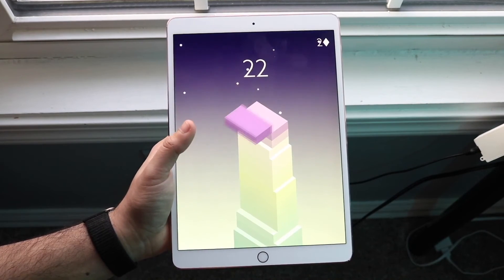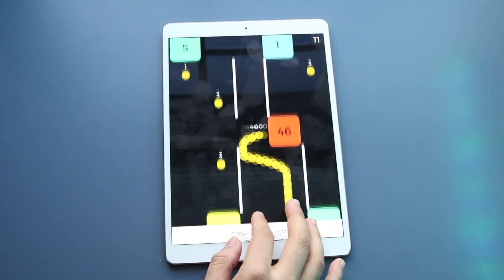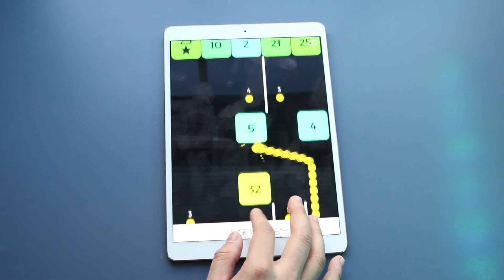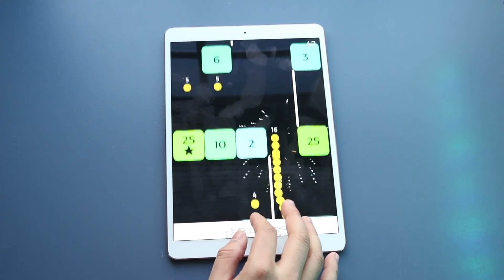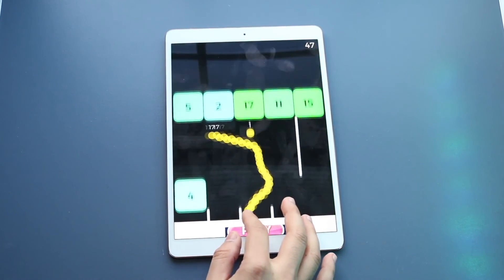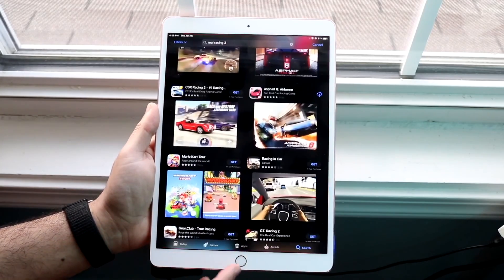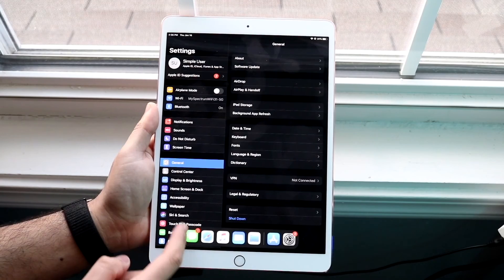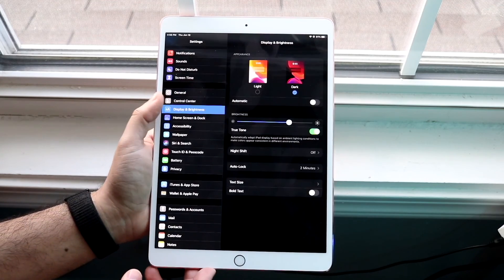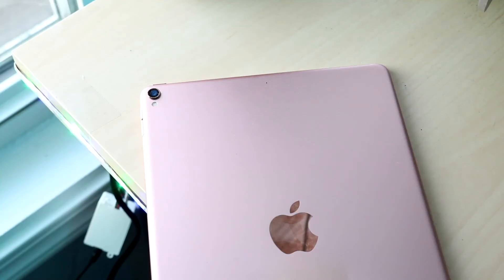The iPad Pro 10.5-inch is still completely worth it in 2022. It's a beautiful iPad with a lot of capability. It's not perfect, but it's good enough for a lot of people. I would always recommend buying the latest iPads you can — if you can go for the iPad Pro 3rd generation with the 11-inch or 12.9-inch models, then go for it. But if you can't, this isn't a bad option. If you guys have any questions, let me know in the comments below. Hit the like button, hit that subscribe button, I love every single one of you guys — catch you in the next video, peace out.